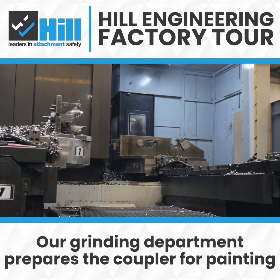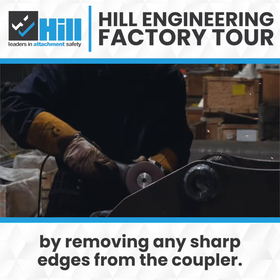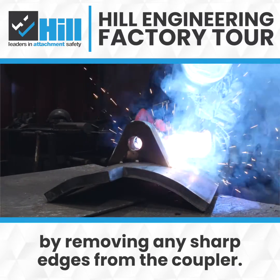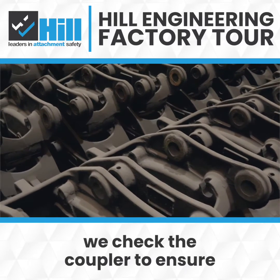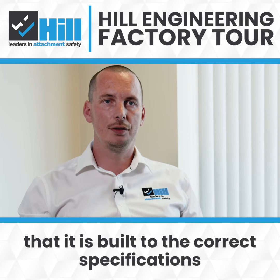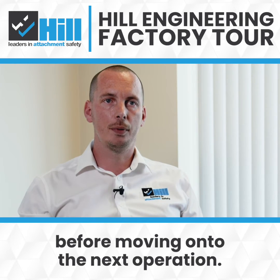Our grinding department prepares the coupler for painting by removing any sharp edges from the coupler. After each manufacturing step we check the coupler to ensure that it is built to the correct specifications before moving on to the next operation.